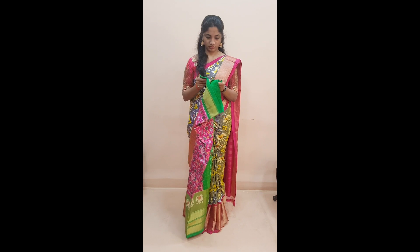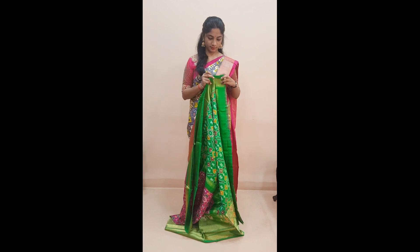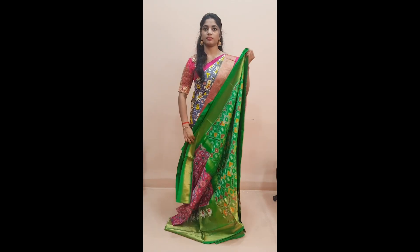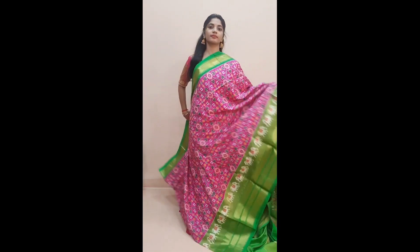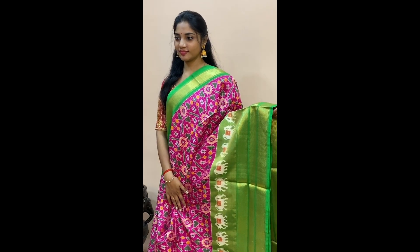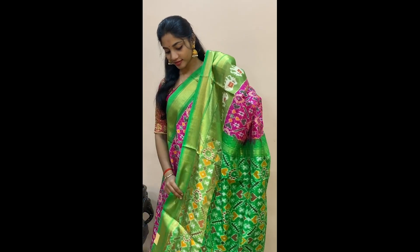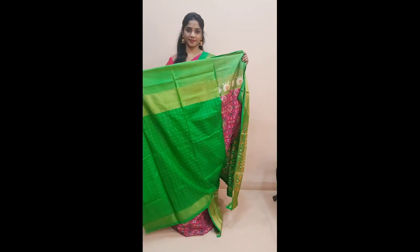Next is a pink with green combination. The whole body has multicolored pochampalli woven patterns with a self checkered pattern — a very different color. Comes with a long border in the lower half in green along with elephant booties, a beautifully woven green colored grand pallu, and a checkered green colored blouse, priced at 13,455.